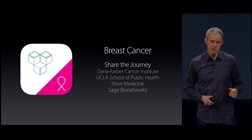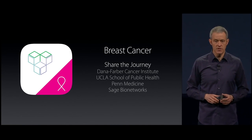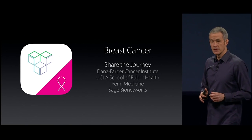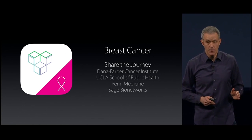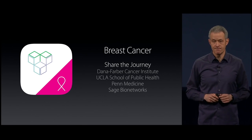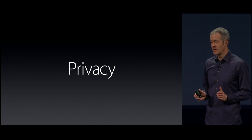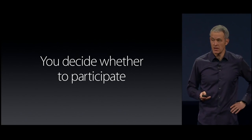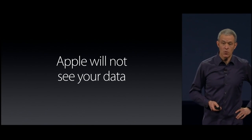And for breast cancer — there's been amazing progress in treatment over the past couple of decades, and as a result there are more and more survivors who often suffer with symptoms post-treatment that are not well understood. This app is targeted at all of those brave women, hoping to help them live a better day. Now, let's talk about something really important: there is nothing more sensitive than your medical data. You decide what apps and research you participate in, you decide how your data is shared, and Apple will not see your data.